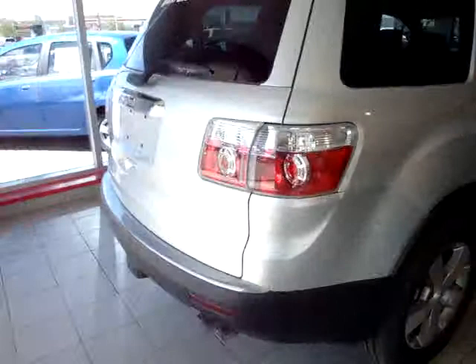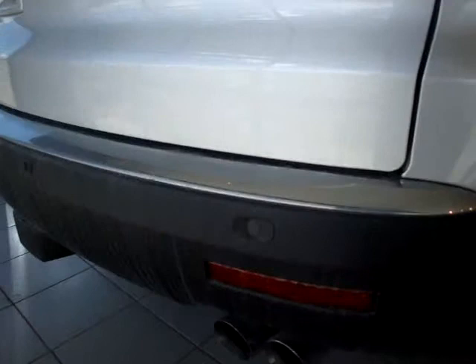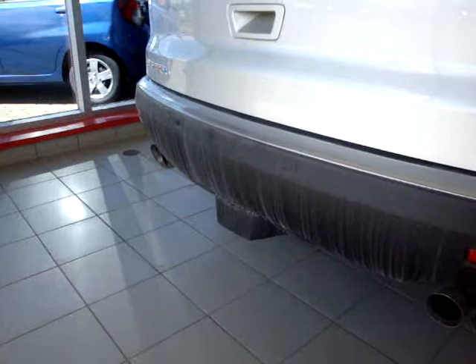Just giving you a full side view of the vehicle. From the back, you can see it's got the backup sensor indicators all the way across the bumper.